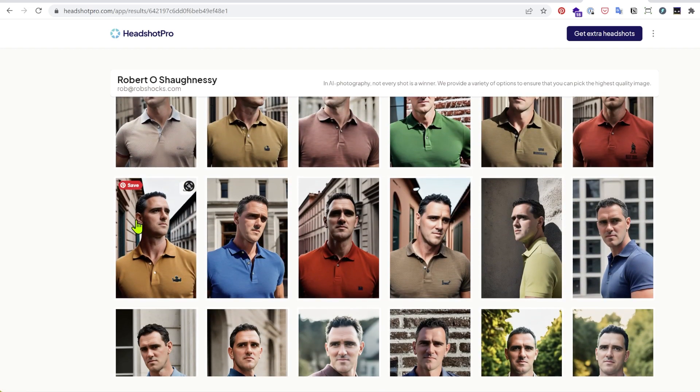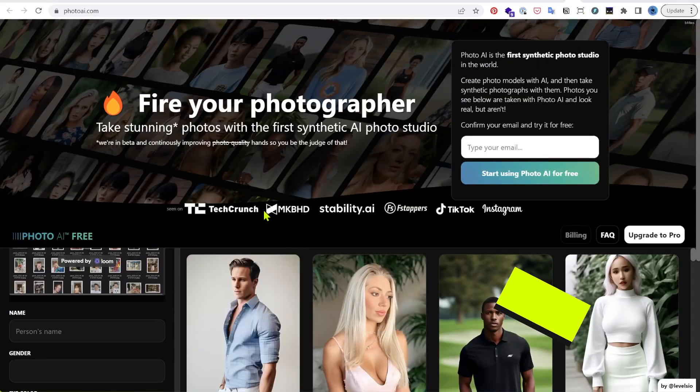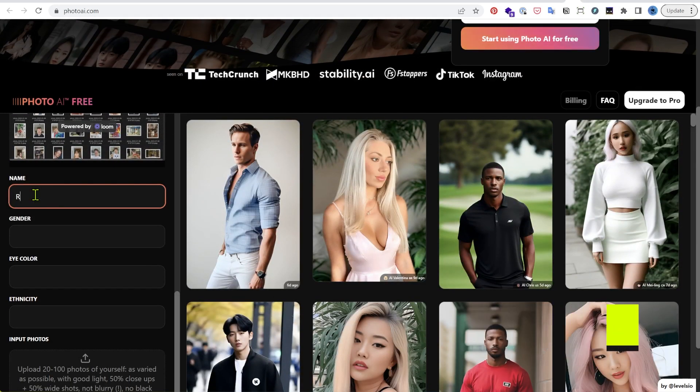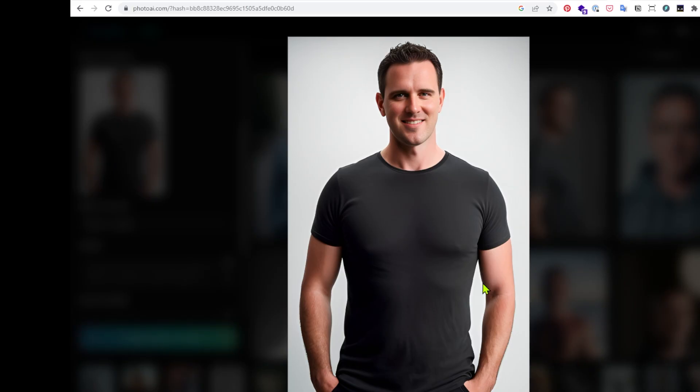I did train the model with some smiling photos but obviously not enough. My final recommendation and the top of the pack in terms of speed, convenience and output was Photo AI. It costs $29 a month for 1000 images, so you can just fire it up for a month, take all the shots you need and turn it off again.